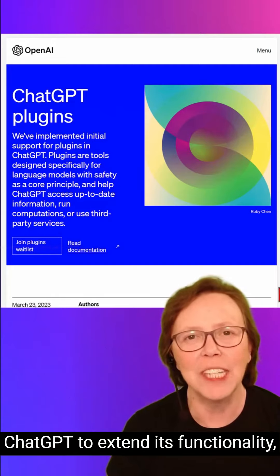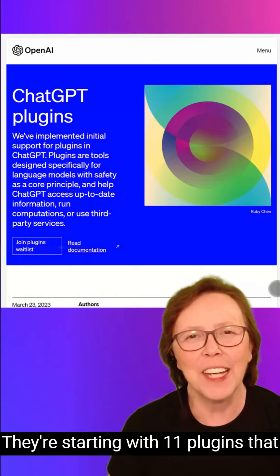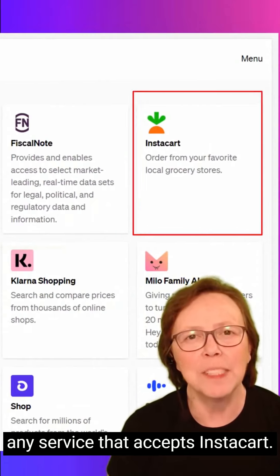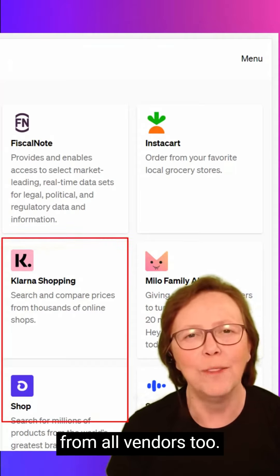OpenAI just launched plugins for ChatGPT to extend its functionality, and this is a game changer. They're starting with 11 plugins that allow you to do things like book a trip or order your groceries from any service that accepts Instacart. You can shop for products and compare prices from all vendors too.